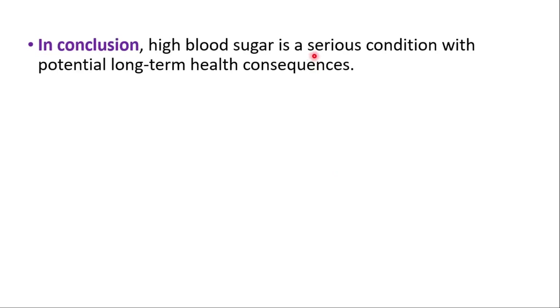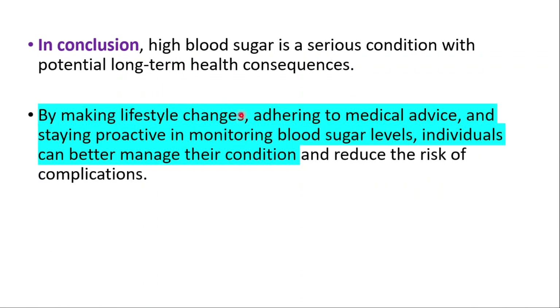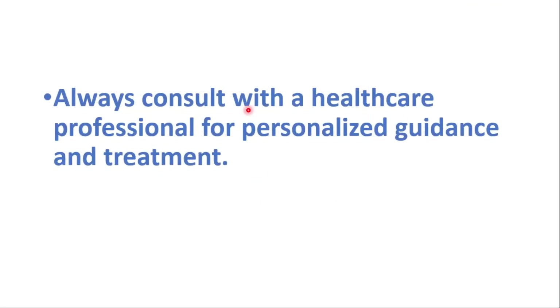In conclusion, high blood sugar is a serious condition with potential long-term health consequences. By making lifestyle changes, adhering to medical advice, and staying proactive in monitoring blood sugar levels, individuals can better manage their condition and reduce the risk of complications. Always consult with a healthcare professional for personalized guidance and treatment.